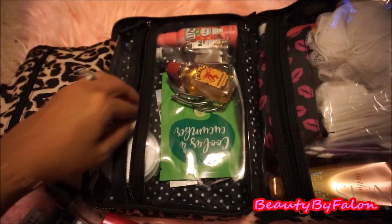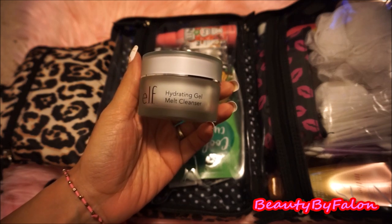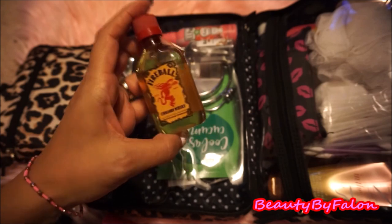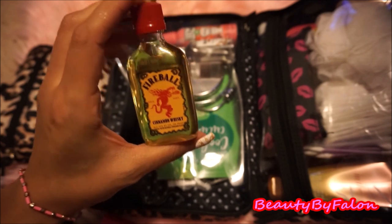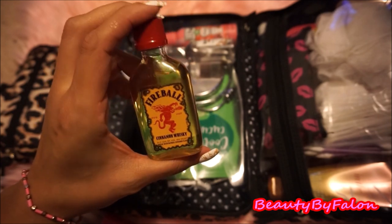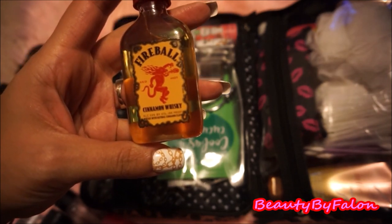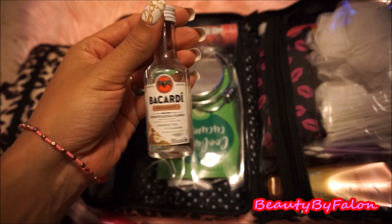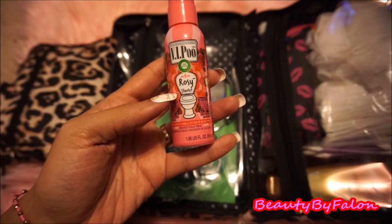I have an e.l.f. Hydrating Gel Melt Cleanser to take my makeup off. I have a travel size Fireball Cinnamon Whiskey — I haven't tried this yet, so I'm going to try it during my trip. It has 66 proof. I also have a travel size Bacardi Coconut that I'm going to be trying out.